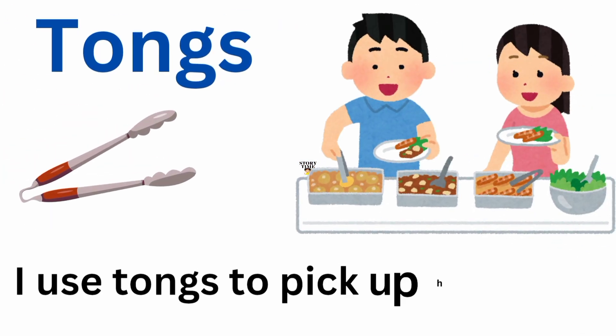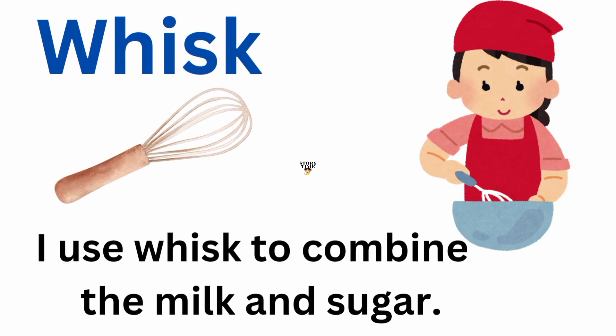Tongs. I use tongs to pick up hot food. Whisk. I use a whisk to combine the milk and sugar.